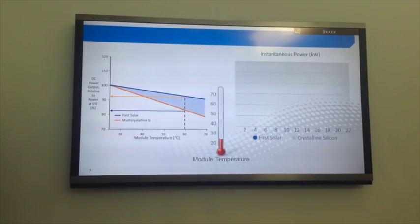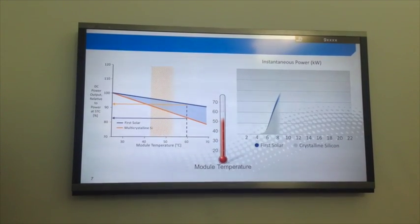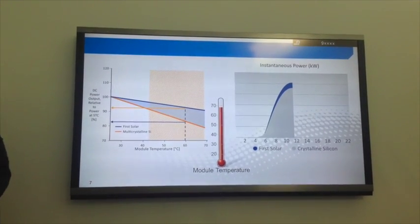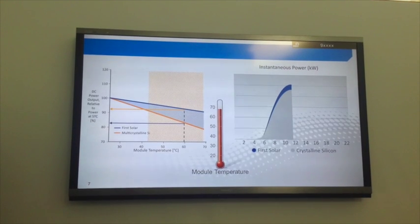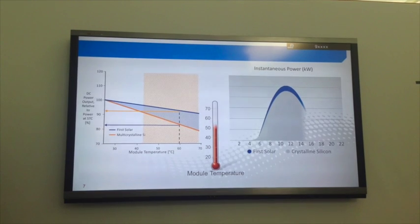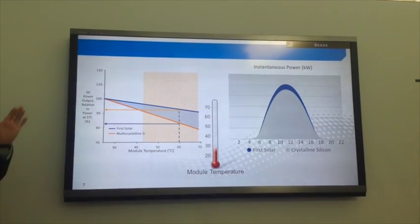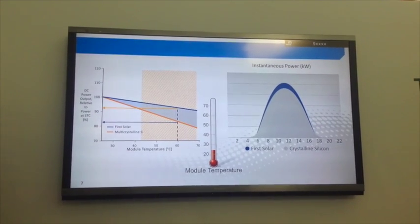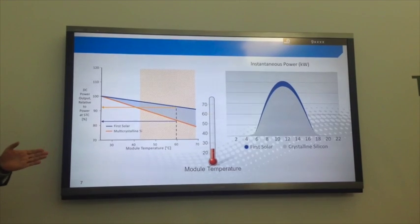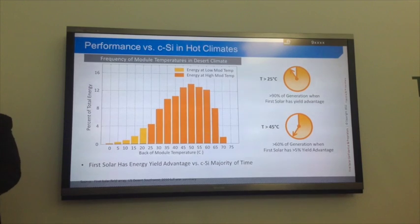Over a course of a day you can see the difference between the two technologies: module temperatures routinely reach 60, 65, 70, even 75 degrees C in the field. That actually yields 9% more energy on a given day. These are two nameplate-rated modules with the same exact output capacity on the label — you paid the same price per watt — but the kilowatt-hours generated are quite different.